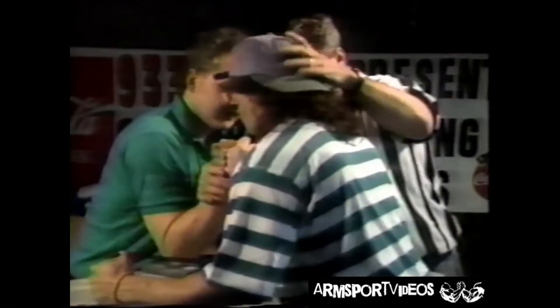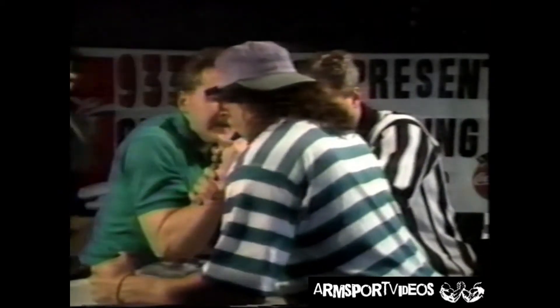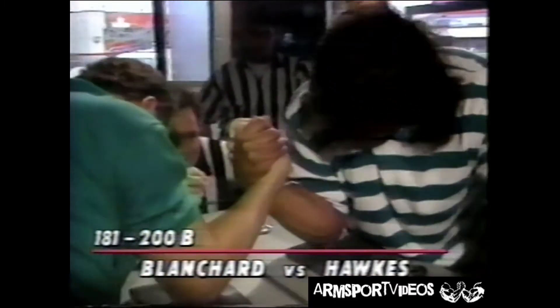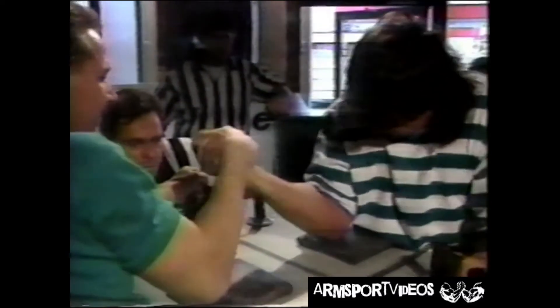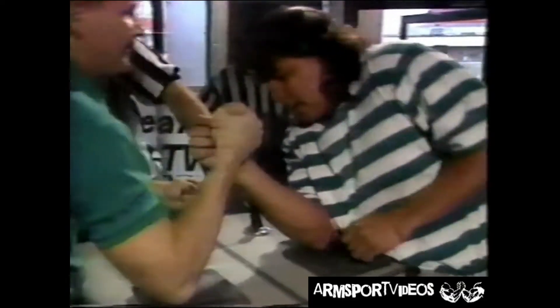He's got him. He's looking to get him down, right in the middle — the hat fell off but he's still going. Almost — they're still going. A great match. He's got his leg up on the table; you won't notice that on camera. He's coming back, coming back — and he's got him down. Rick Blanchard is your winner in that match.